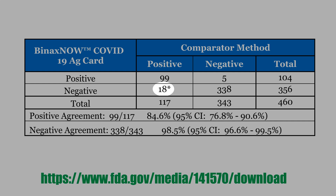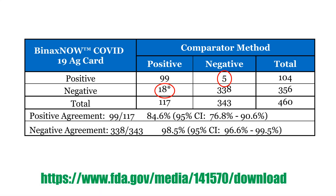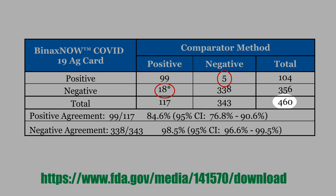We do have some disagreement. For example, these 18 cases where the Binax is negative but the PCR indicates positive — we call these 18 the false negatives. And there are only 5 false positives, or type 1 errors. You might also consider that the PCR test is not perfect either, meaning some of this mismatch may reflect cases where the Binax is right, though that is unlikely. Among 406 tests, we have only 23 mismatches.